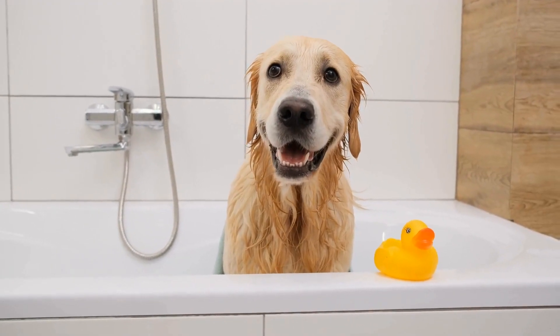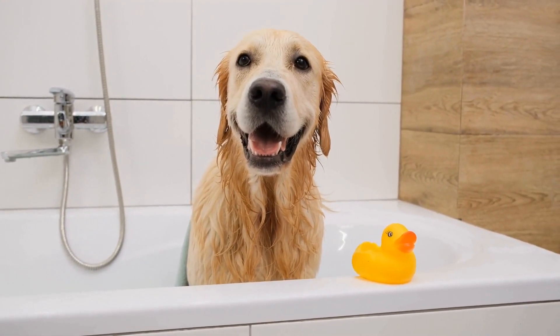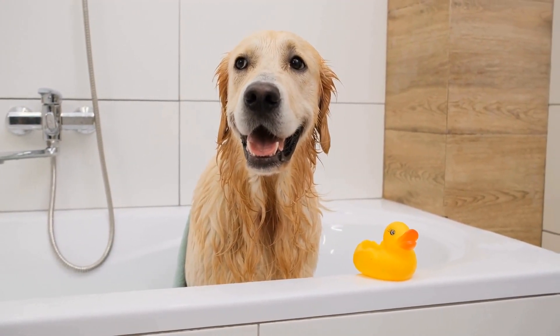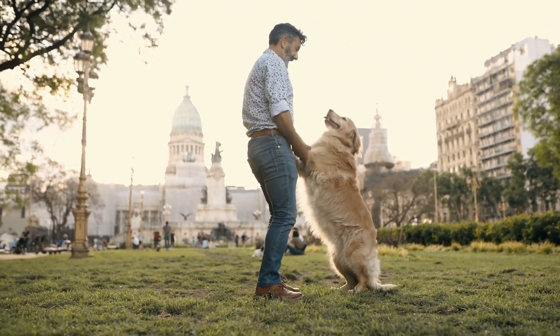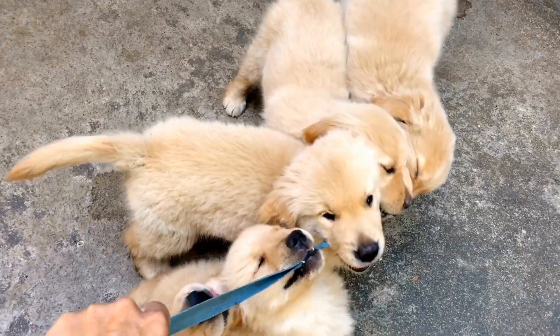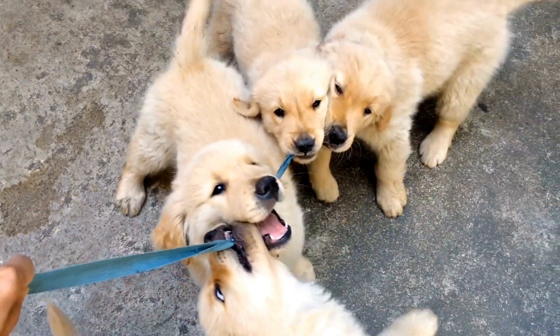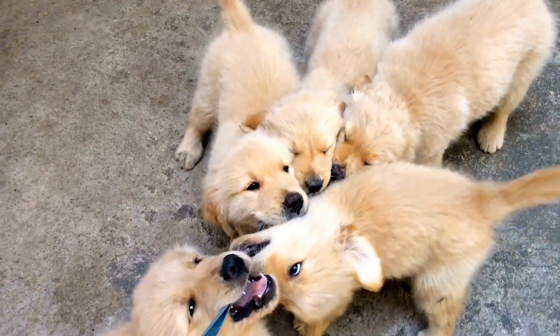In conclusion, training your golden retriever to perform impressive tricks can be a rewarding experience for both you and your furry friend. Remember to always use positive reinforcement and be patient throughout the training process. With consistency and dedication, your golden retriever will be the star of the show, impressing your friends and family with their clever tricks.